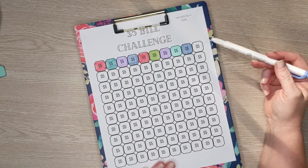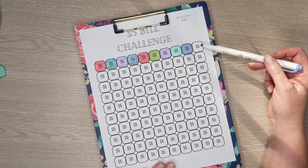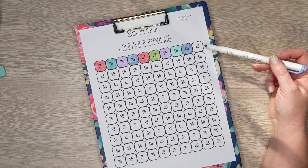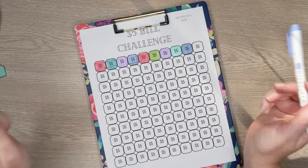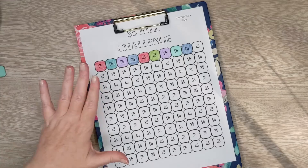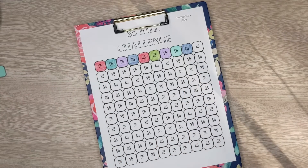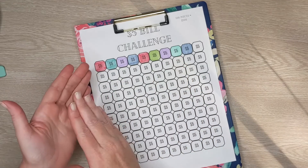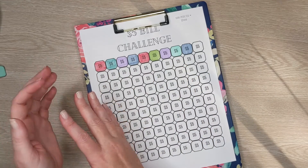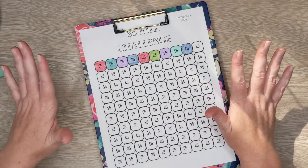These challenges always make my heart race — I don't know why. I think it's because I get nervous about how much is left in our envelopes for our spending money. I'm like, can we do it? I think we can do it. That's why it's called a challenge!